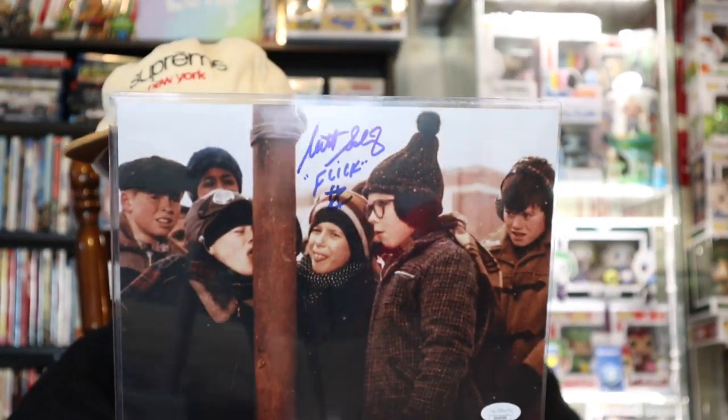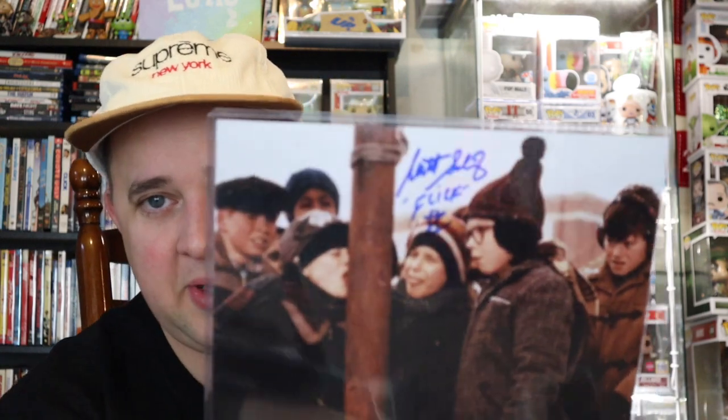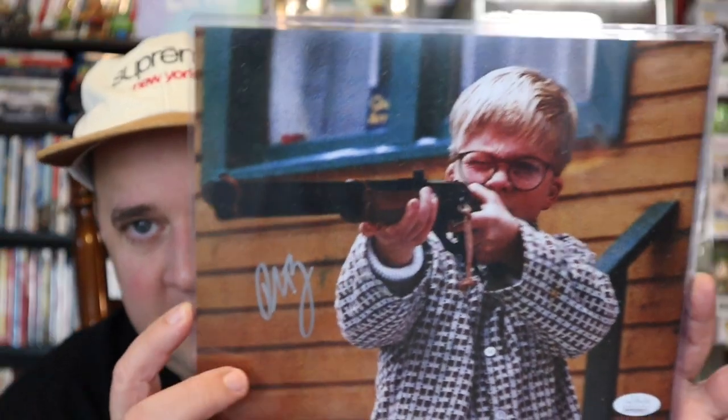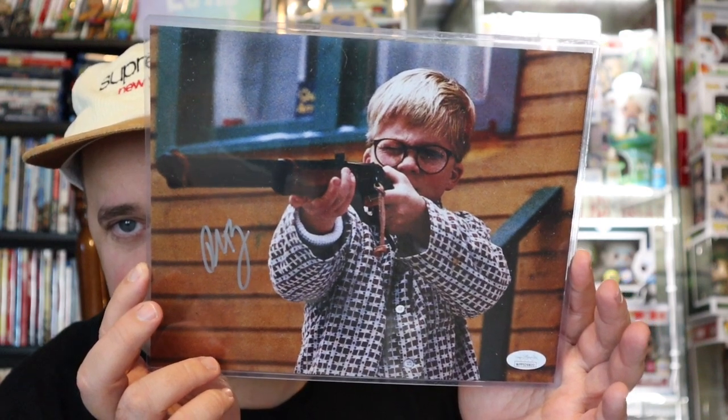I also tried to get an inscription on this one, and of course it didn't happen. But yeah, it's Flick — still stuck on the pole, which is awesome. I believe it's Scott Schwartz, who has done a lot of stuff. They touted him as a big child actor but it didn't work out. Signed by Flick. These are all JSA authenticated, which is awesome. And this one goes with my Ralphie — signed by Peter Billingsley, JSA authenticated. 'You'll shoot your eye out, kid.' So you have sort of a whole set of three, which is awesome.